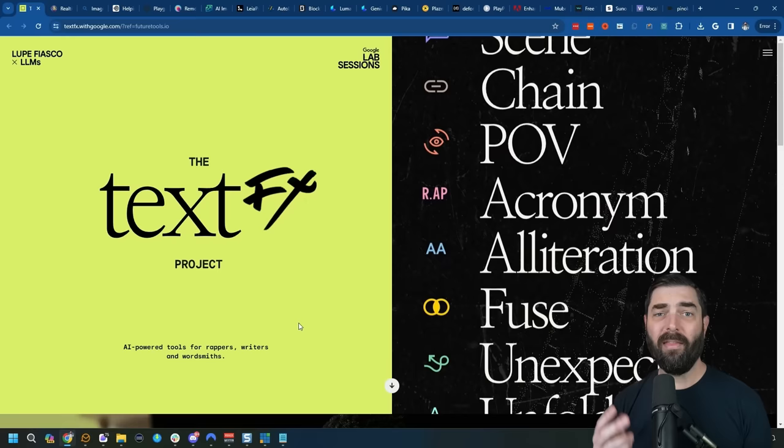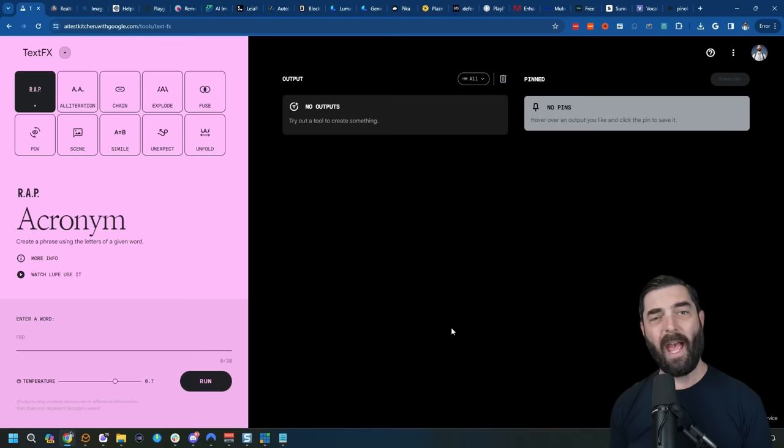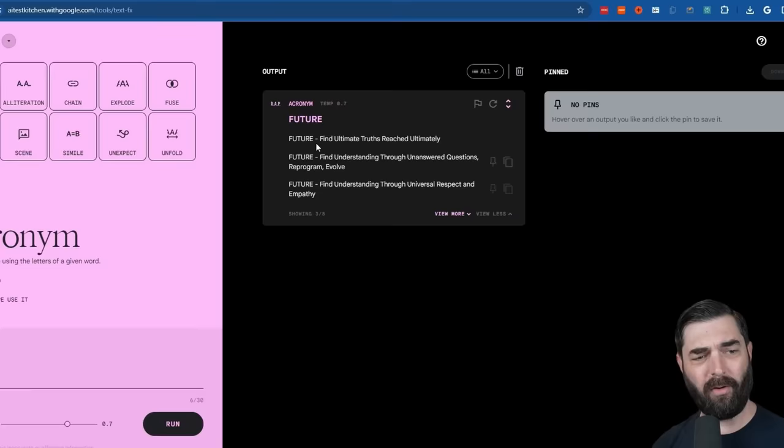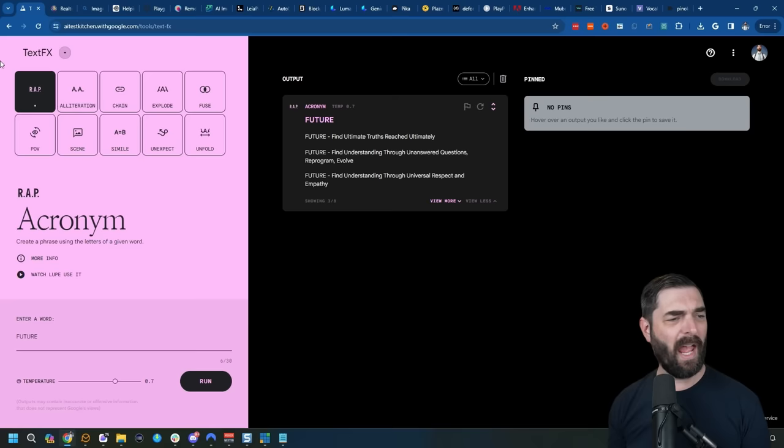Next, let's talk about Text Effects. This is a tool built in collaboration between Google and Lupe Fiasco, designed to help you get through writer's block and be more creative. If you're a musician, poet, or writer needing help finding words similar to other words, Text Effects helps with that. Just one example: it can create an acronym. I type 'future,' run it, and it creates a handful of acronyms — like 'Find Ultimate Truths Reached' or 'Ultimately Find Understanding Through Universal Respect and Empathy.' And that's just one of 10 different tools on here.